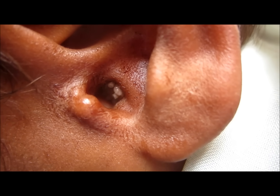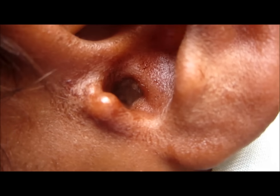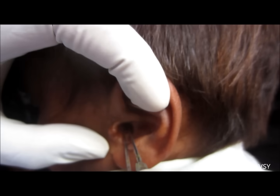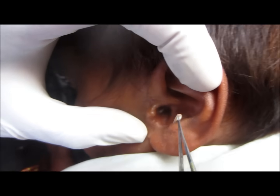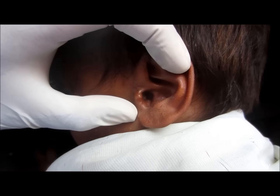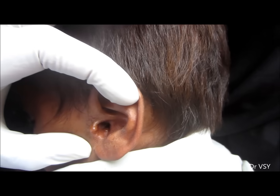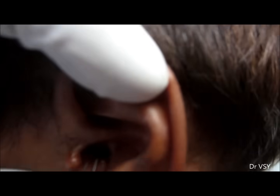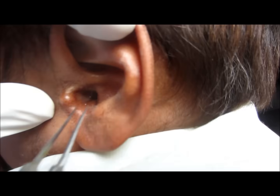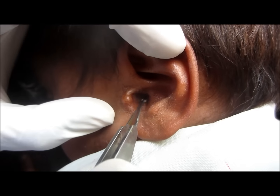There was no harm to the tympanic membrane. You can see so many larvae were present.